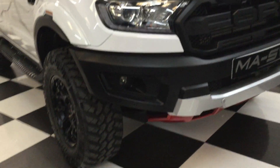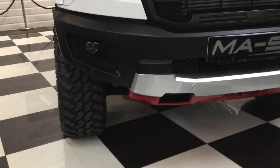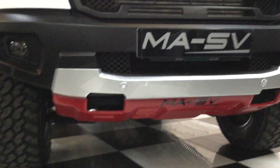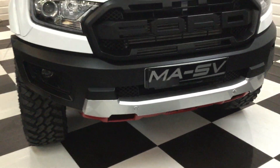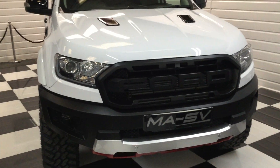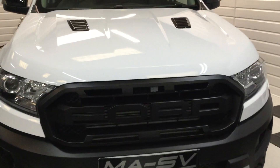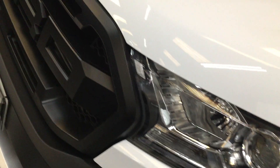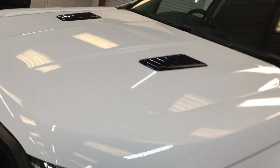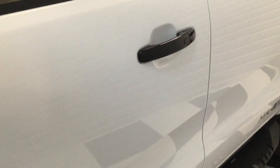It's got mud flaps front and rear, the wide arches, the Raptor-style front bumper, and metal underbody protection. Red LED headlights, bonnet vents, obviously unmarked — it's done about 70 miles and it just looks like brand new. Remainder of the Ford three-year warranty.